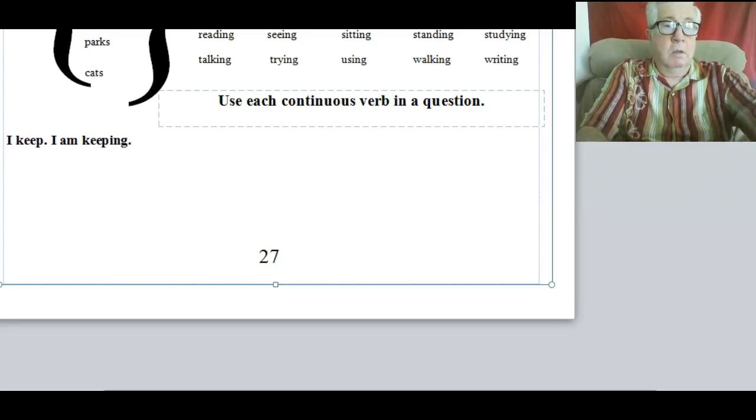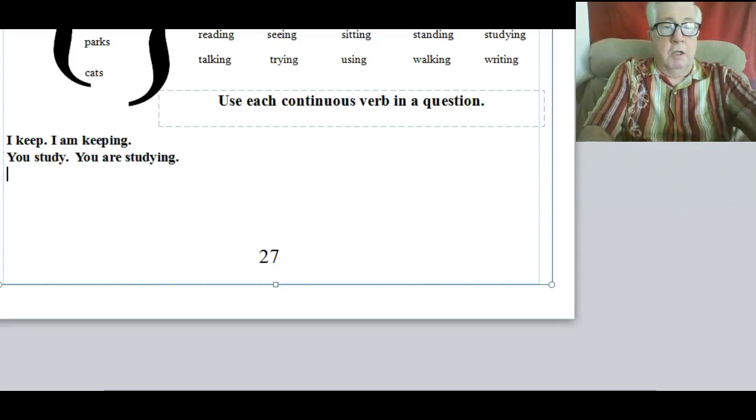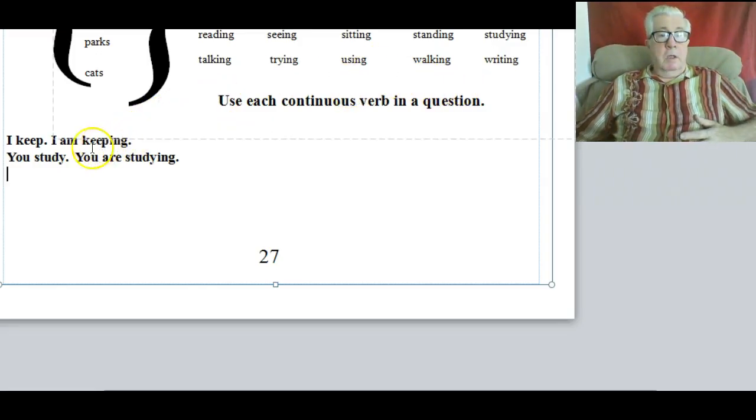Let's say I talk about you: 'you study' — that's one verb, no ING. But if I put another verb in there: 'you are studying.' Keep is a verb, am is a verb, keeping is a verb. Study is a verb, are is a verb, studying is a verb. So if you have two verbs, the second one has ING.